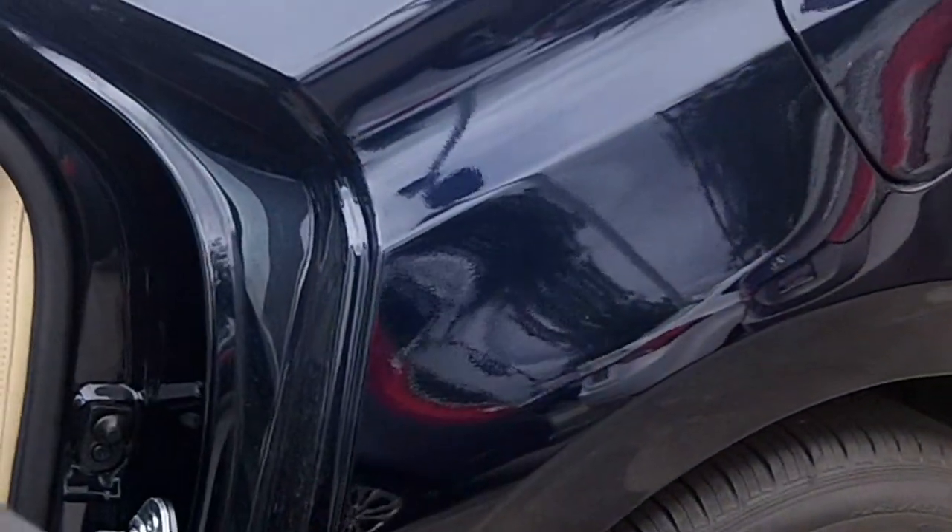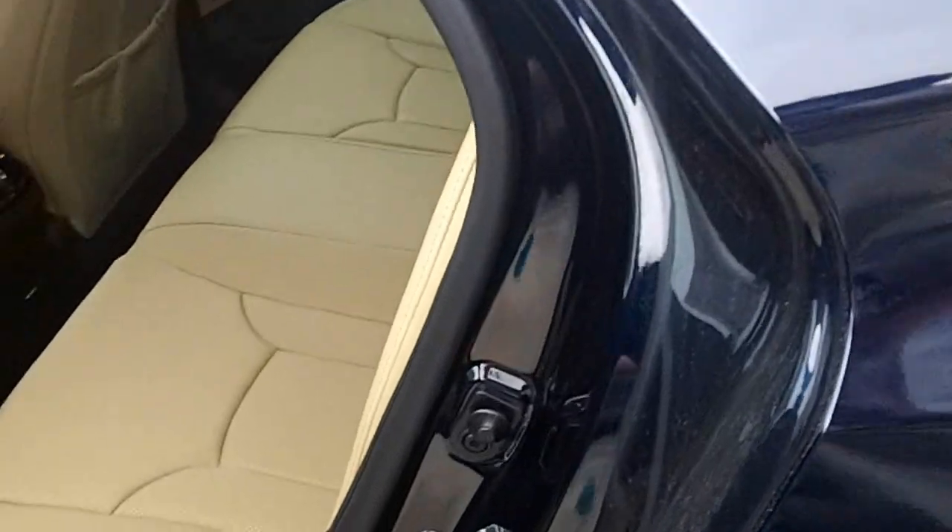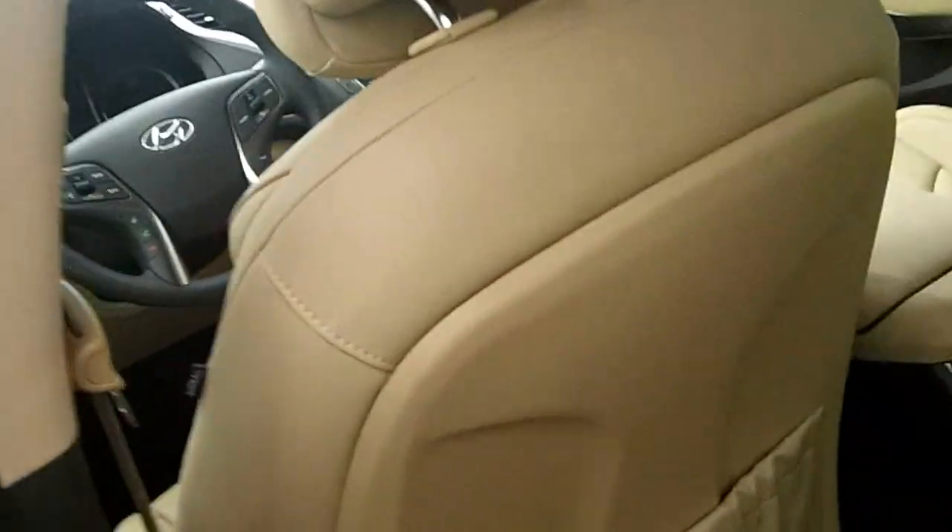This car has 18-inch super silver alloy wheels. With the EPA fuel economy estimates, this car gets 20 miles per gallon city and 29 highway.